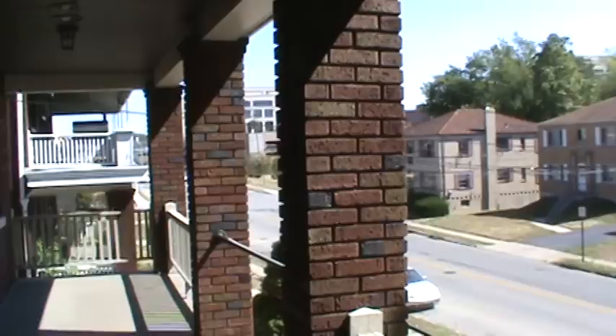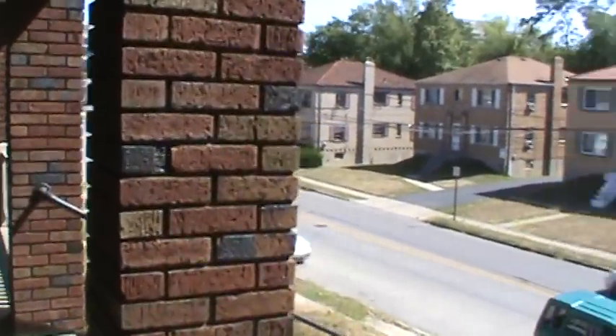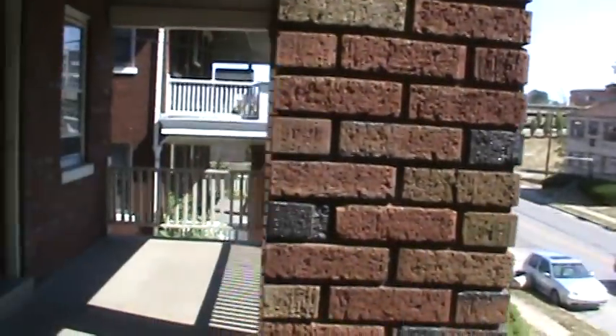Welcome to 2544 Williams Avenue, number two. Right near the bus, and there's Rookwood down there — very convenient location. Let's go on in and take a look.